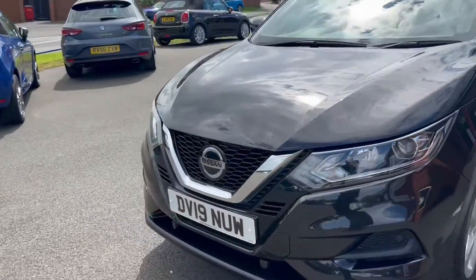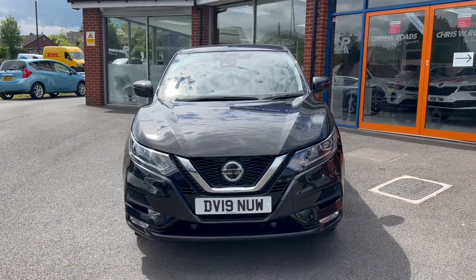We'll move around to the front for one final look at the vehicle, where you'll also get front parking sensors.